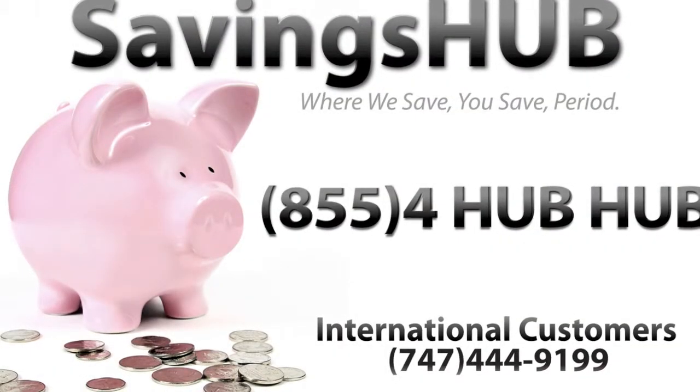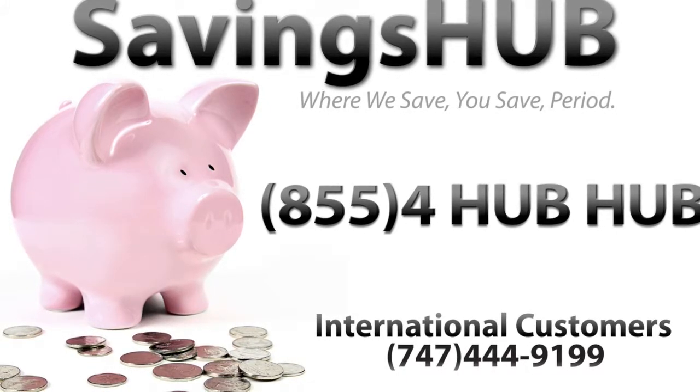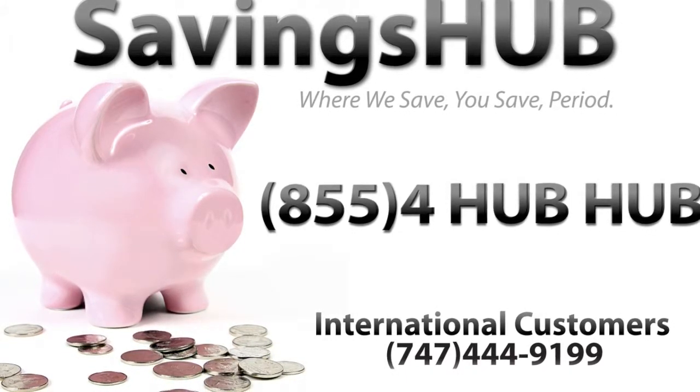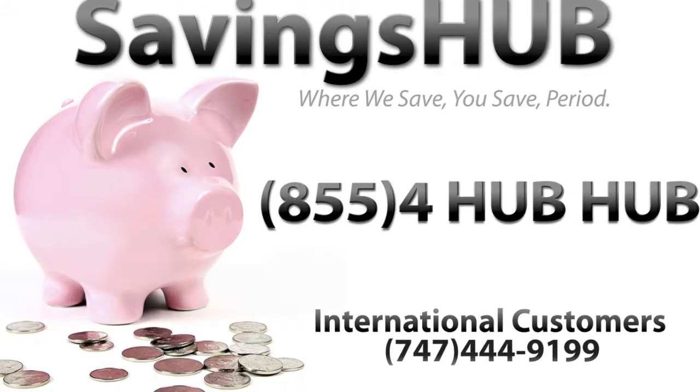Find out what model suits you best by browsing through www.savingsup.com. And I'll see you next time. Bye.